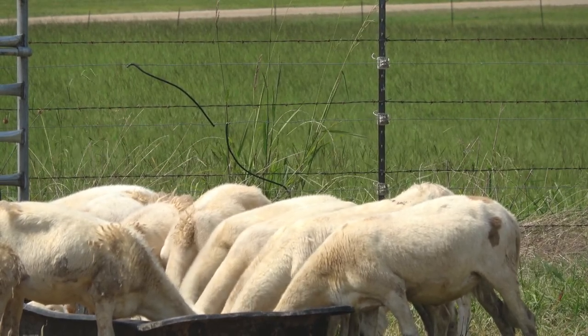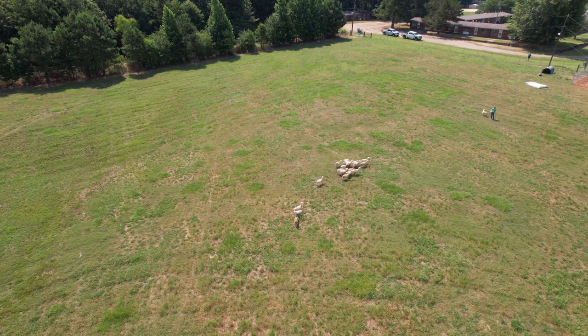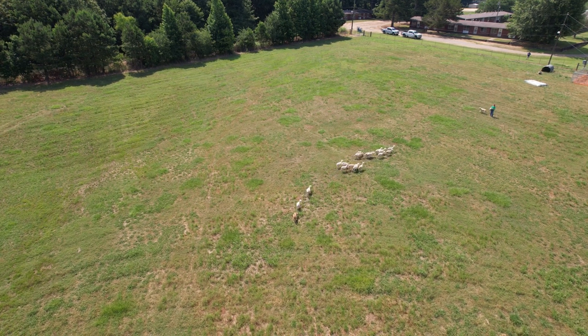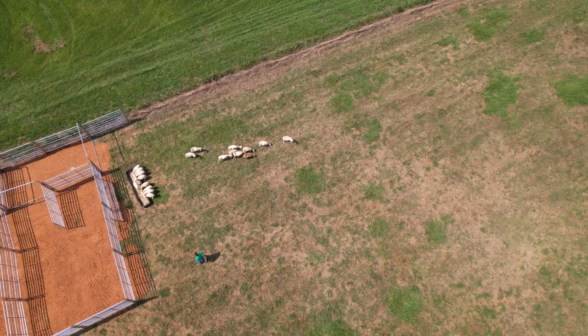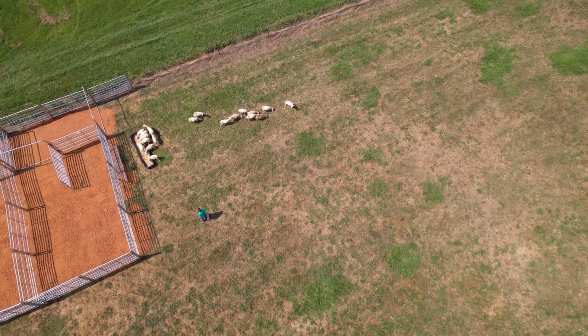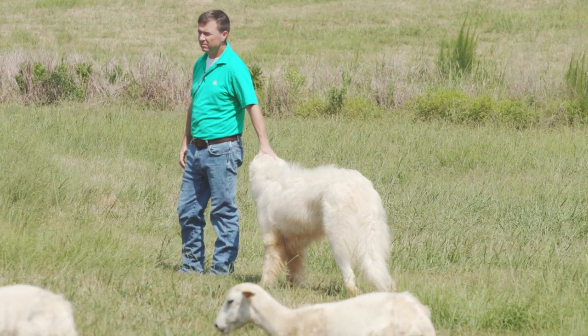UAM has cattle and a great beef cattle operation, and there are real benefits to raising sheep alongside cattle. It's called multi-species grazing — sheep eat what cows don't like, and cows eat what sheep don't like, so they benefit each other in pasture management. They also help with parasite control: cows eat sheep worms and sheep eat cow worms, which don't develop in the other species.